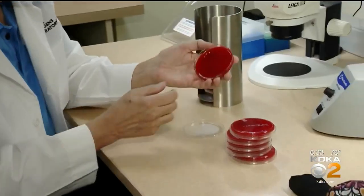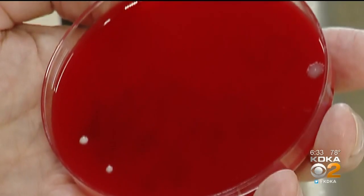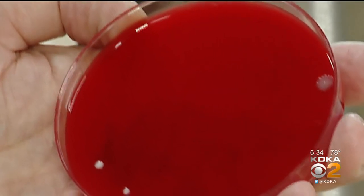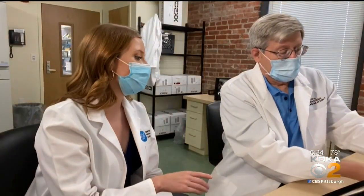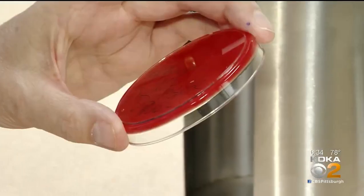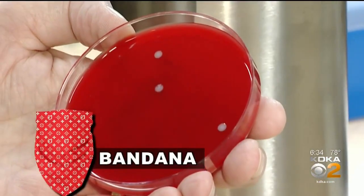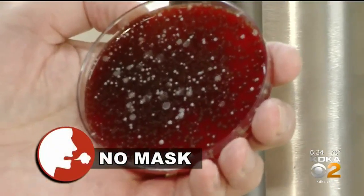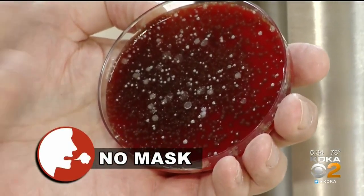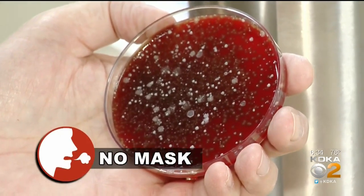So the moment of truth — the no mask results. Very few bacteria. Maybe three different colonies of bacteria on this no mask covering, which is kind of unusual. To make sure we had more than one set of results, Reese did the experiment too. He coughed wearing his disposable mask, and there were already more colonies than mine. And lastly, without a mask, you can see very many different colonies of bacteria — bacteria that you would expect to see in normal respiratory flora.